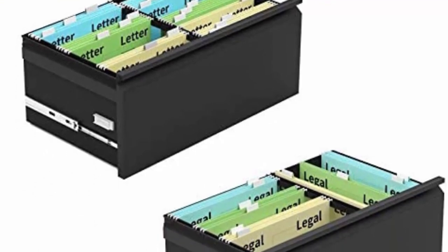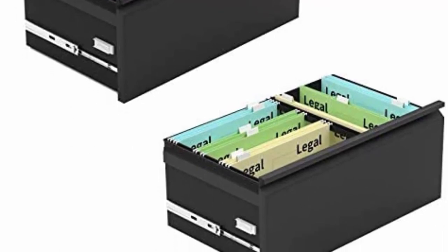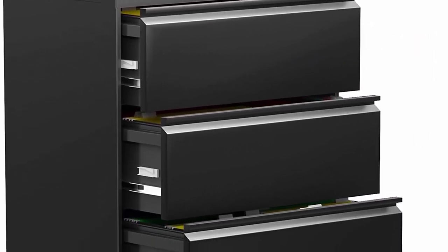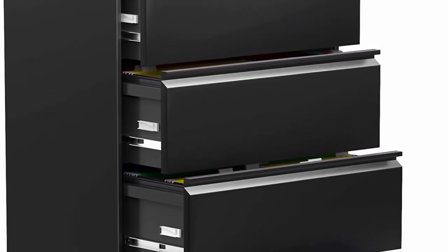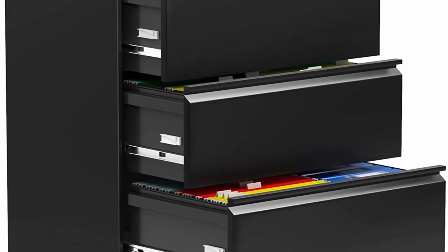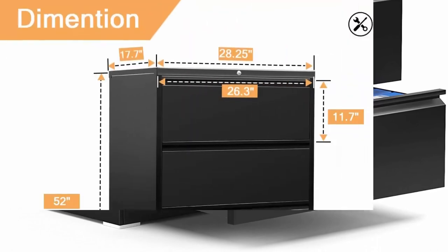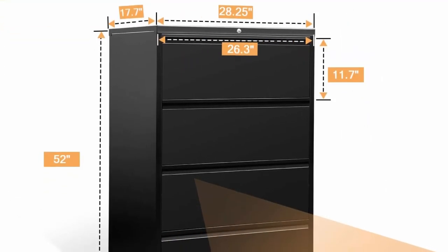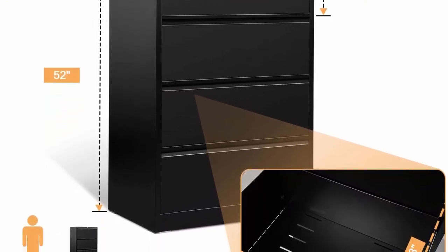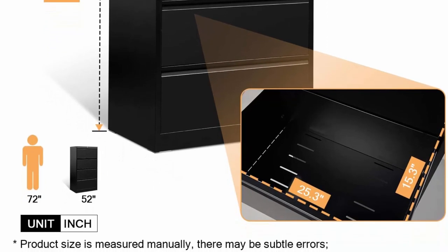Solid construction makes the cabinet durable and ideal for home or office. Built-in one lock with two keys — lockable lateral file cabinet where one lock secures all drawers, ensuring safety of belongings and privacy. Plastic pads protect the floor and reduce noise. Multi-functional file cabinet equipped with four spacious deep hanging file drawers, each with one adjustable hanging bar, perfect for organizing paperwork and hanging file folders in letter and legal size.